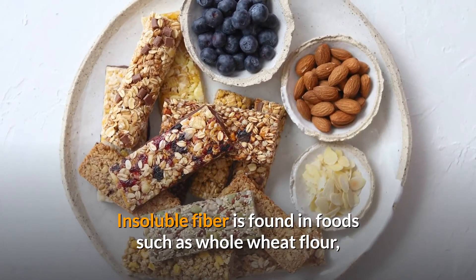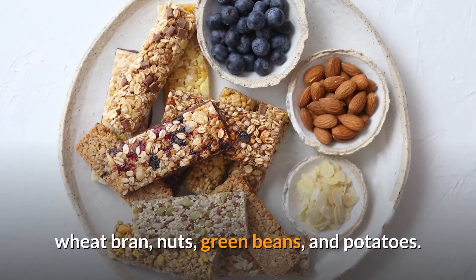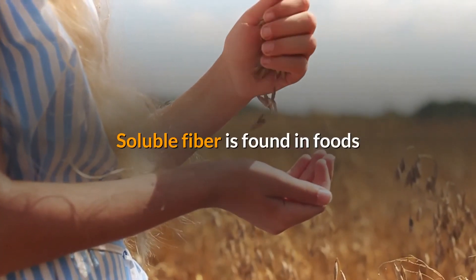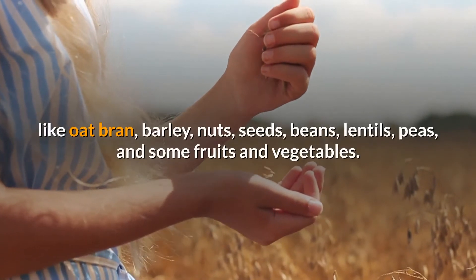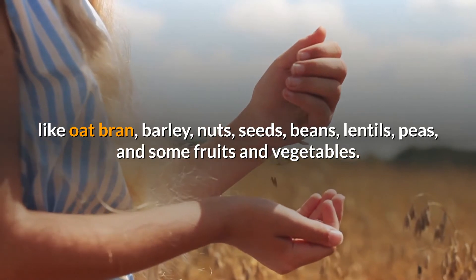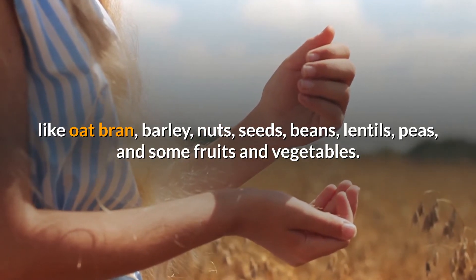Most foods contain both types of fiber, and one of them is predominant. Insoluble fiber is found in foods such as whole wheat flour, wheat bran, nuts, green beans, and potatoes. Soluble fiber is found in foods like oat bran, barley, nuts, seeds, beans, lentils, peas, and some fruits and vegetables.